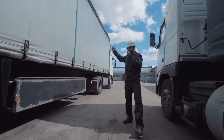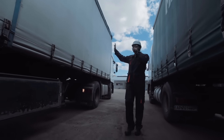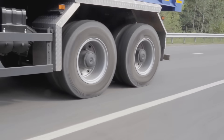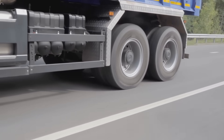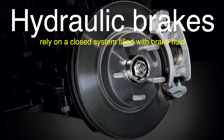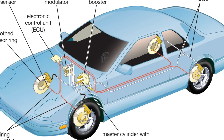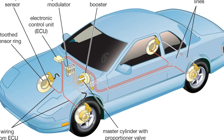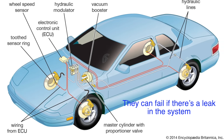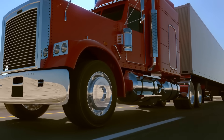To understand why big trucks use air brakes, we first need to grasp the sheer size and weight of these vehicles. A fully loaded semi-truck can weigh up to 80,000 pounds or more, depending on the regulations of the country it's operating in. With such immense weight, stopping these vehicles requires a braking system that is not only powerful, but also reliable under extreme conditions. Hydraulic brakes, which are commonly used in cars, rely on a closed system filled with brake fluid. While this system works well for smaller vehicles, it can be inadequate for the demands of a heavy truck. One of the main limitations of hydraulic brakes is that they can fail if there's a leak in the system, causing a complete loss of braking power — a catastrophic risk for a large truck where brake failure could result in devastating accidents.